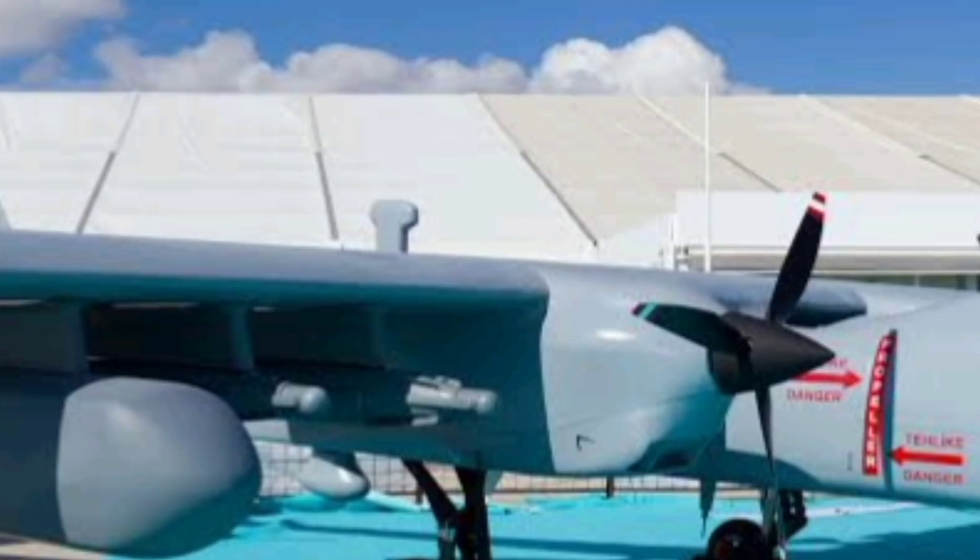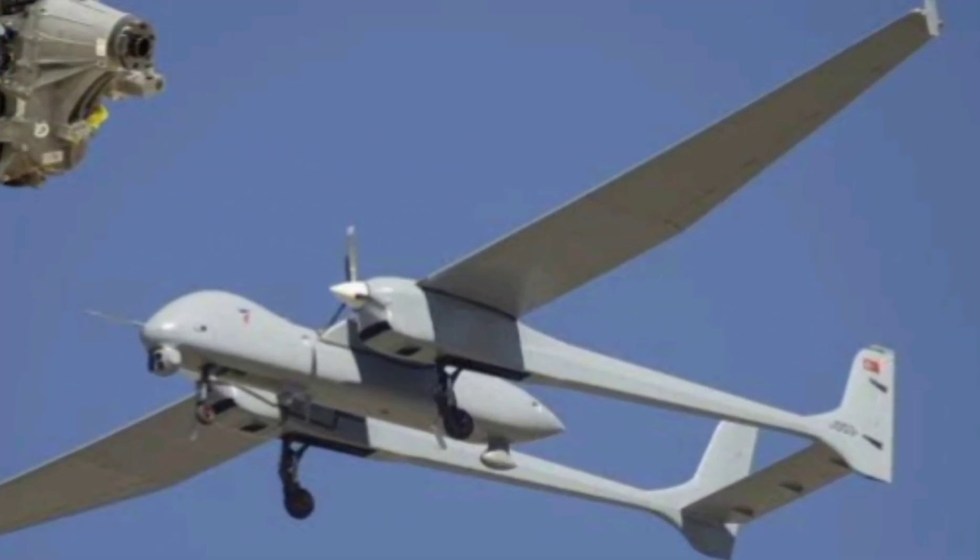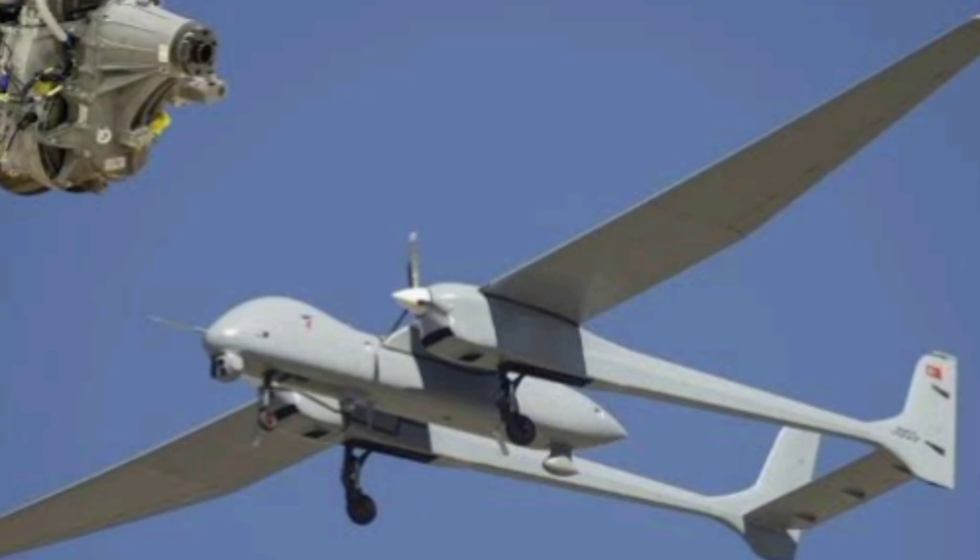Powered by two PD-170 turbo-diesel engines, it can cruise at 40,000 feet, far above the reach of many threats.